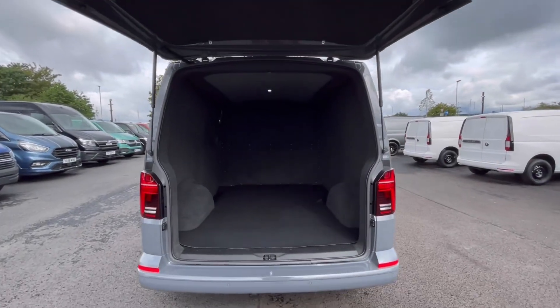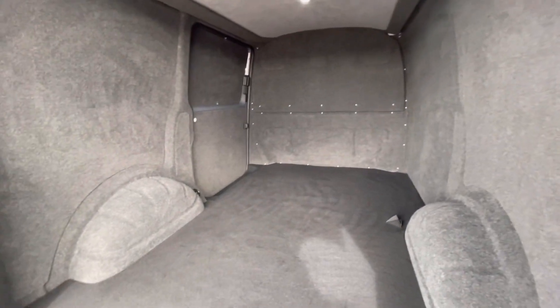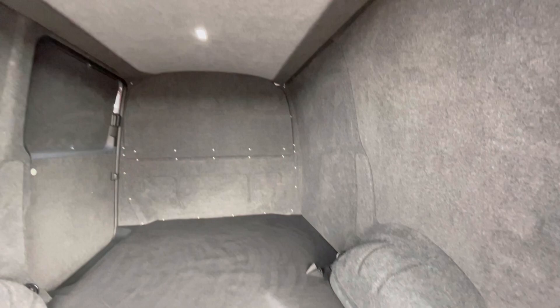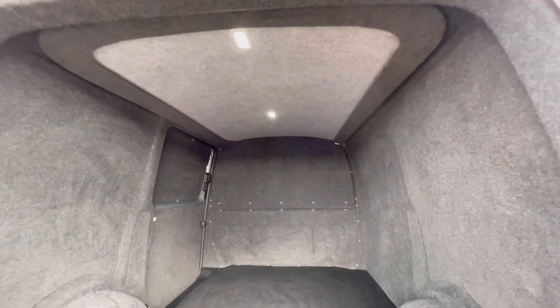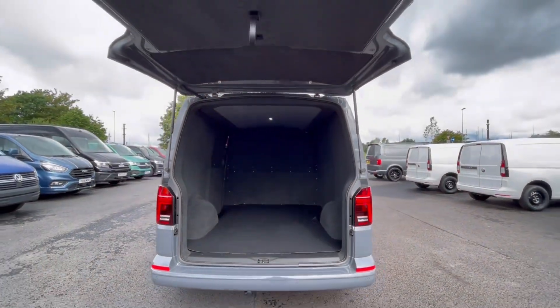As we access the boot, you'll notice we have a fantastic and spacious boot size with lashing rings across the surface of the floor, and you benefit from lighting on the ceiling for that added visibility. These doors also open up very wide to allow you to pack into a loading bay and maximise your loading space.